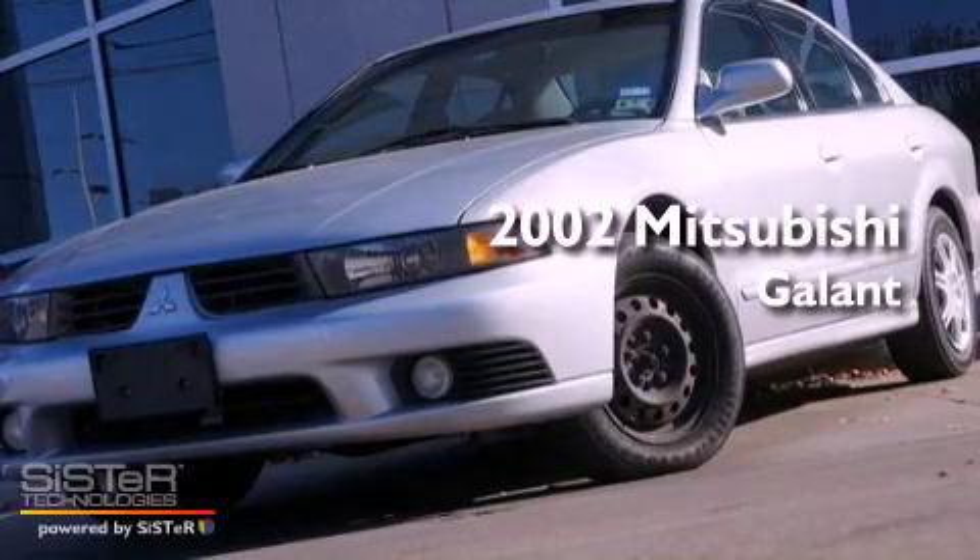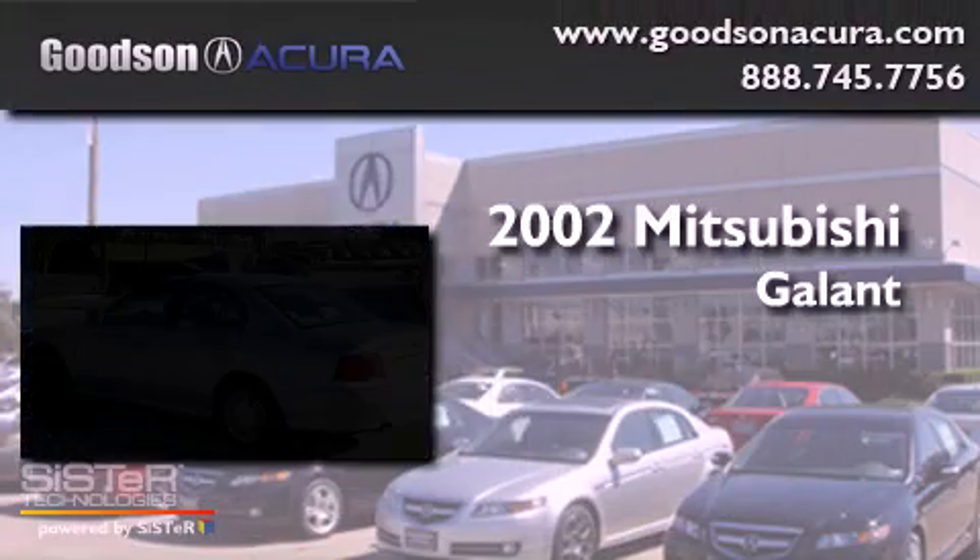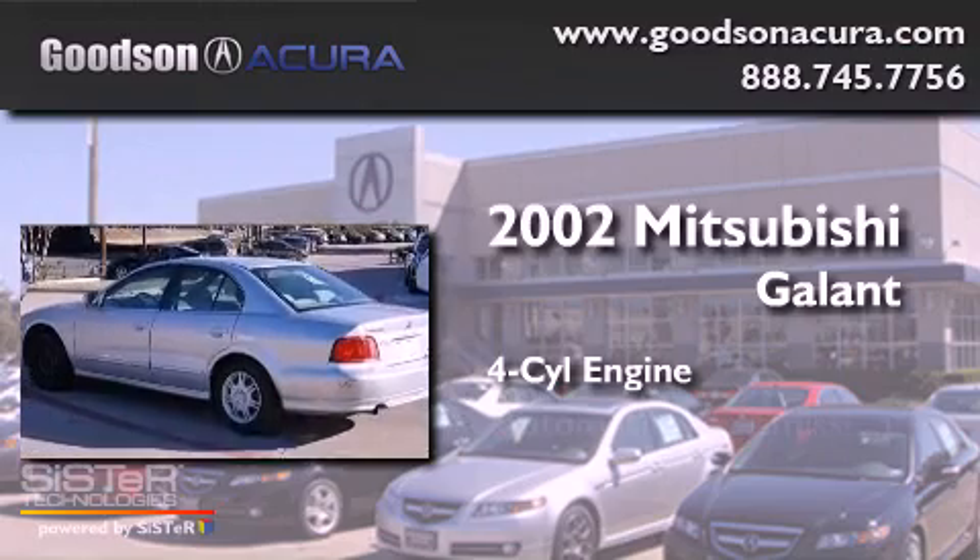This is a 2002 Mitsubishi Gallant. It features a four-cylinder engine and an automatic transmission.